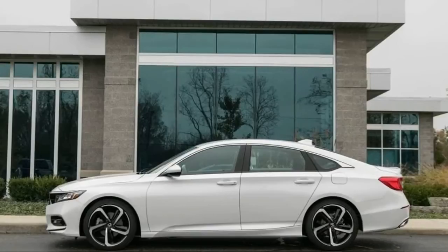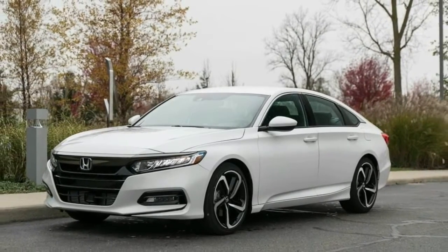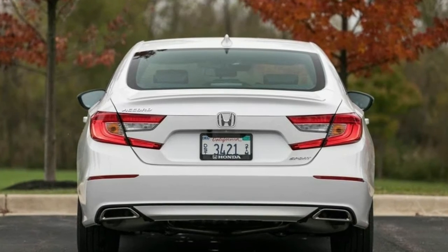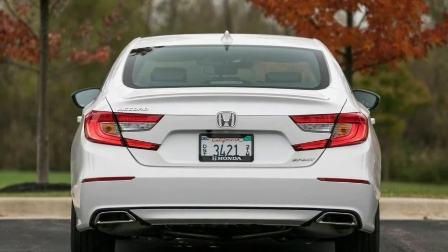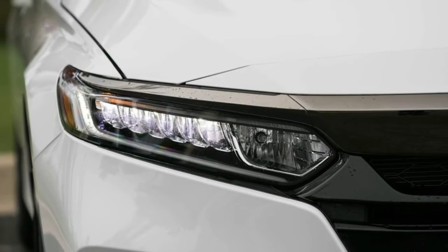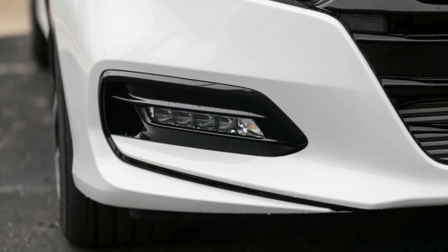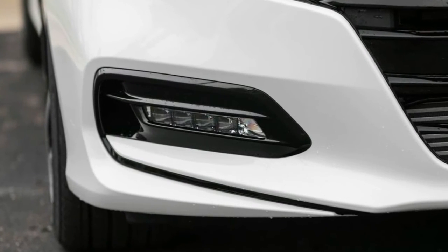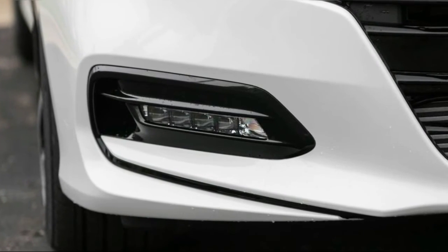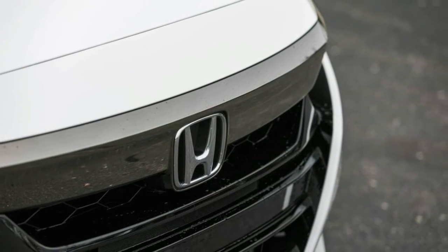We don't yet have pricing details for the redesigned Accord Hybrid, which arrives early next year. Accord 1.5T models will be the first to reach dealerships, with an on-sale date of October 18, while 2.0T cars aren't expected to go on sale until the end of November.